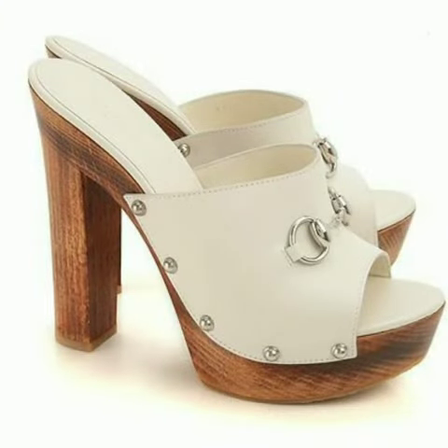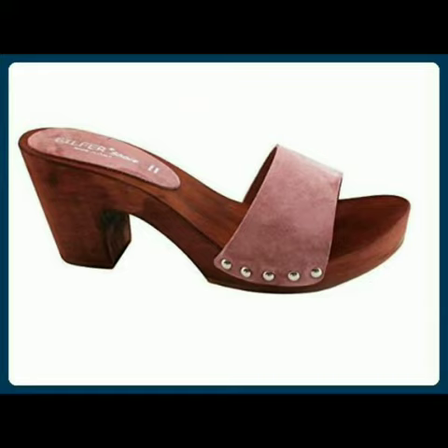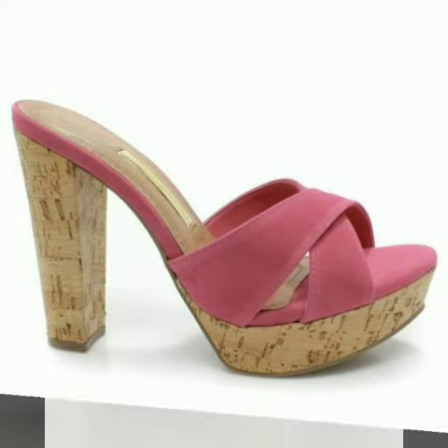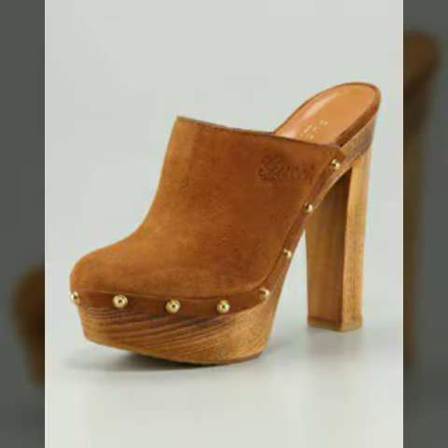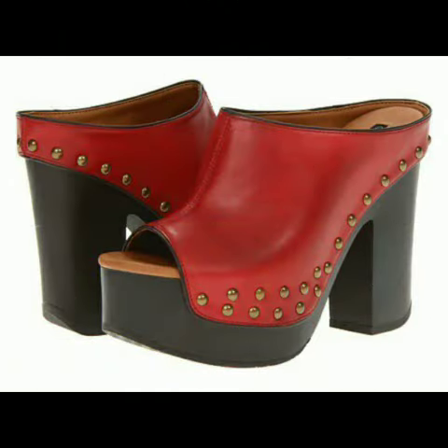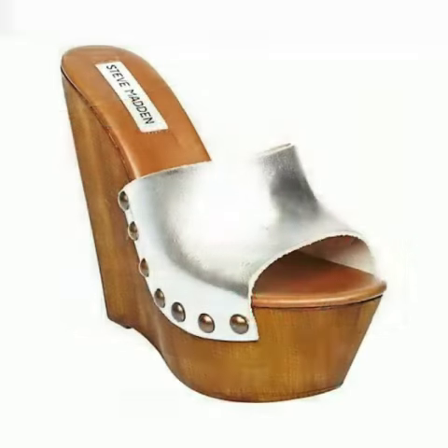These are very gorgeous and beautiful designs. All these designs are so beautiful, stylish and trendy. Friends, I must suggest you to watch this video till the end.